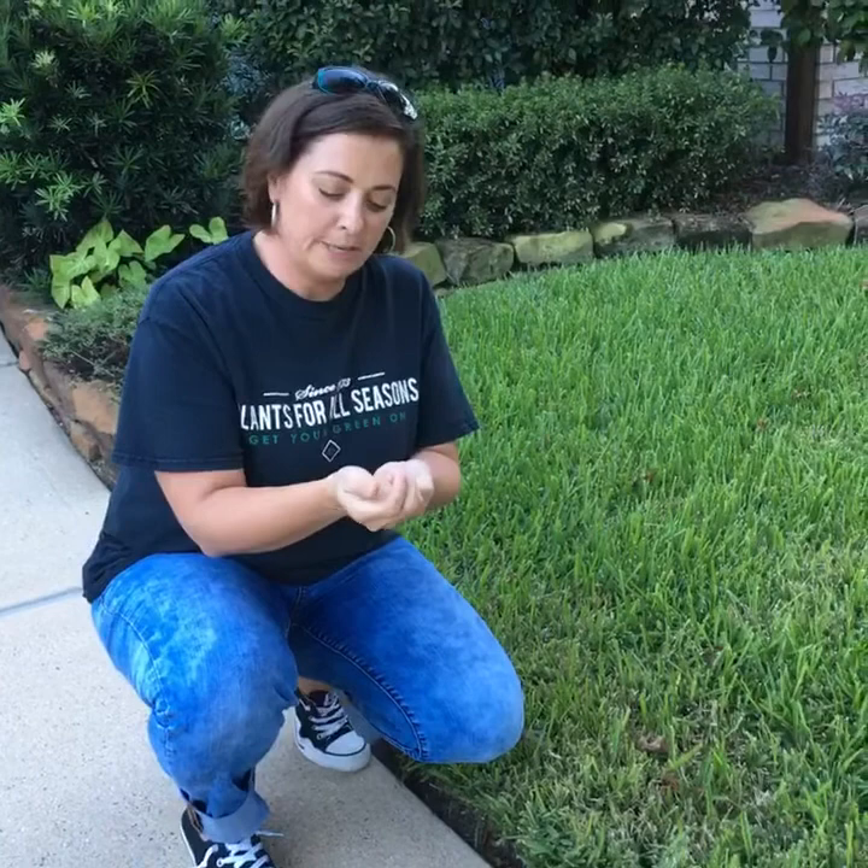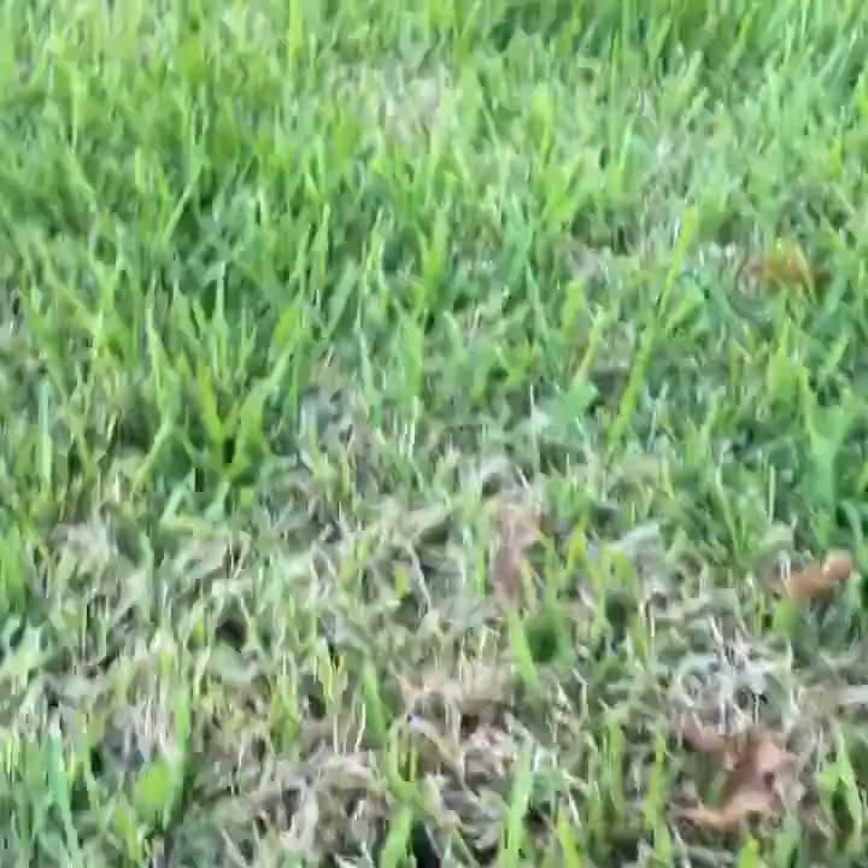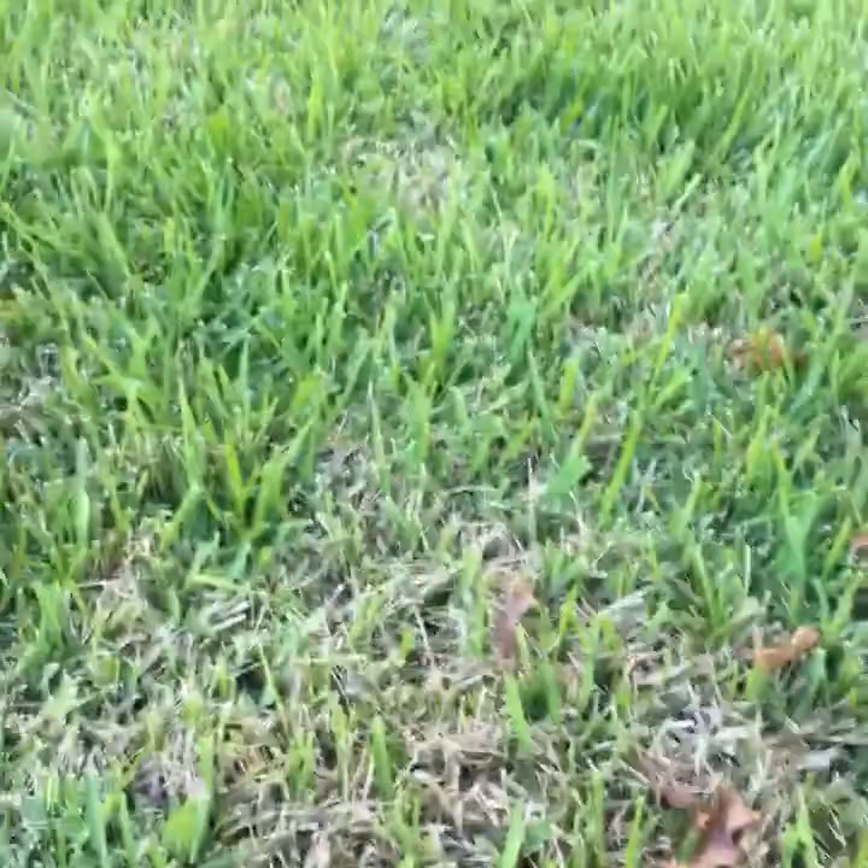Hi guys, Sherry here from Plants for All Seasons. I just noticed in a yard in my neighborhood that there are sod webworms, and that's what we've been seeing a lot in the nursery in the past few weeks. So if you come out to your yard and you see this happening, a lot of times this time of year people think brown patch — and it's not brown patch this year. It's sod webworms.